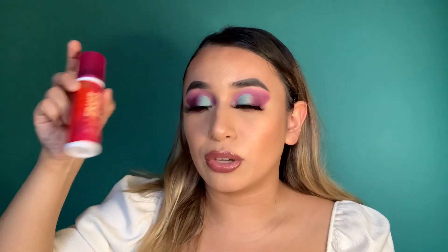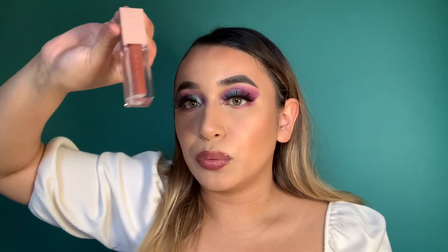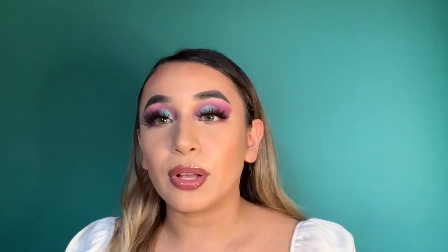Honestly, my favorite things were the eyeshadow palette and the setting spray. If you guys want to go buy something, get the setting spray, the eyeshadow palette, and the lip gloss — really pretty. Alright guys, you've made it to the end! I'm done with my Ulta haul and first impressions. Before you go, please don't forget to like, comment, share, and subscribe, and let me know in the comments if you end up trying any of these items. Bye!